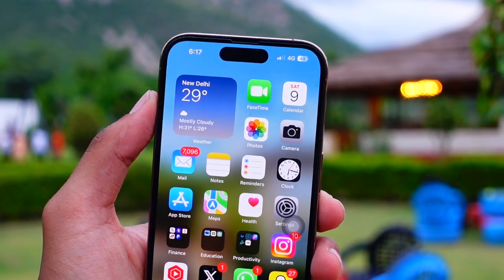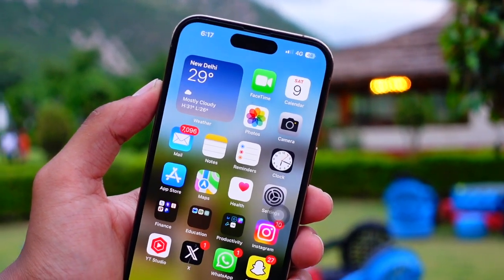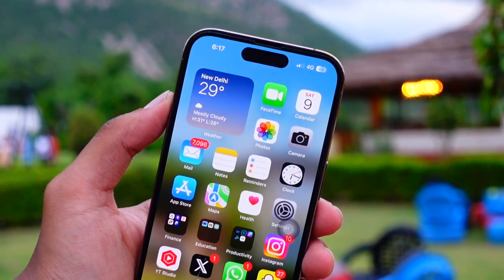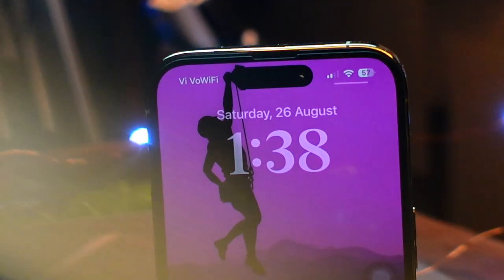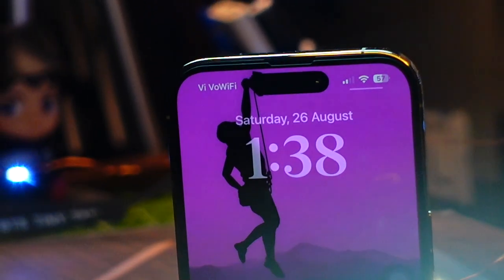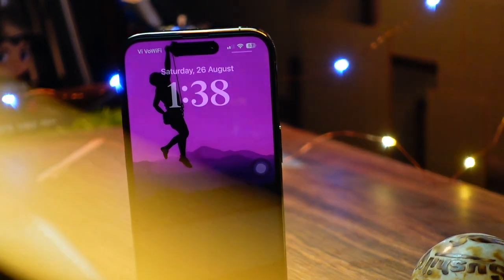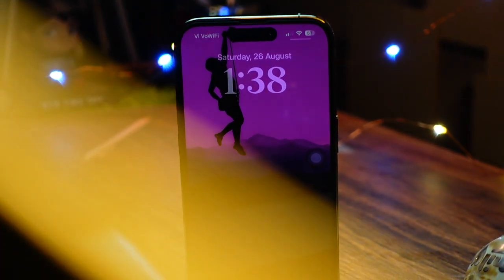Talking about new wallpapers — most probably we are going to see new wallpapers in beta 5 if history is any indication. But there is still a possibility we may see new wallpapers in iOS 18 beta 4, so fingers crossed. It's not official until it's official.